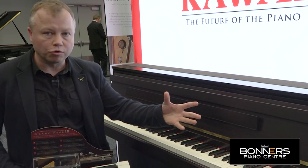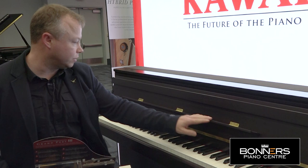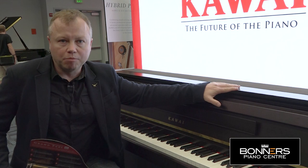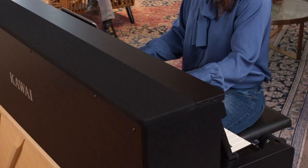Things I want to draw your attention to are the extended music desk here — as you can see it's a very wide music desk. It's got a soft-close lid as well, just like an acoustic piano would, and of course being the flagship model and top of the CA series, it has the soundboard speaker system on the back.